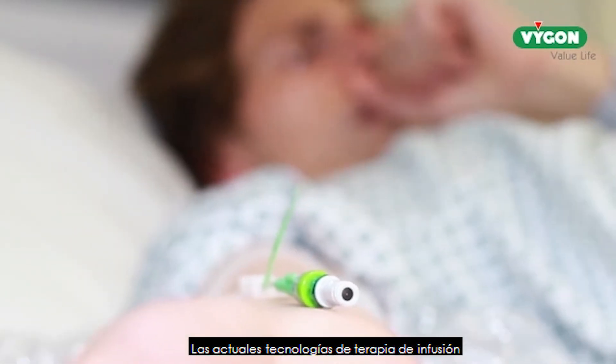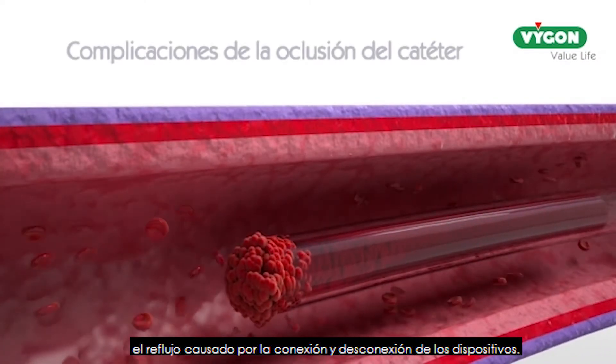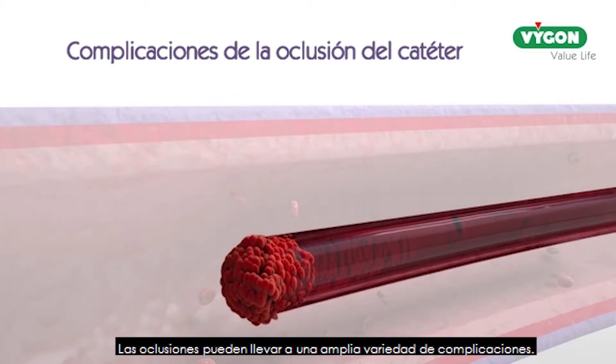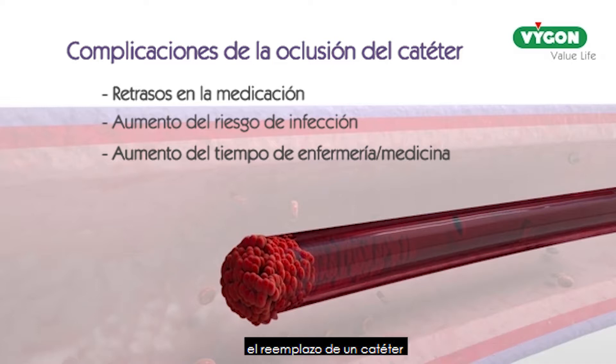Current infusion therapy technologies are unable to reduce all known causes of catheter reflux, with many only addressing reflux caused by the connection and disconnection of luer devices. Catheter occlusions can lead to a wide variety of complications, such as delays in medication administration, increased risk of infection, increased hospital on-costs in terms of nursing and medical time, catheter replacement, and anticoagulant costs.